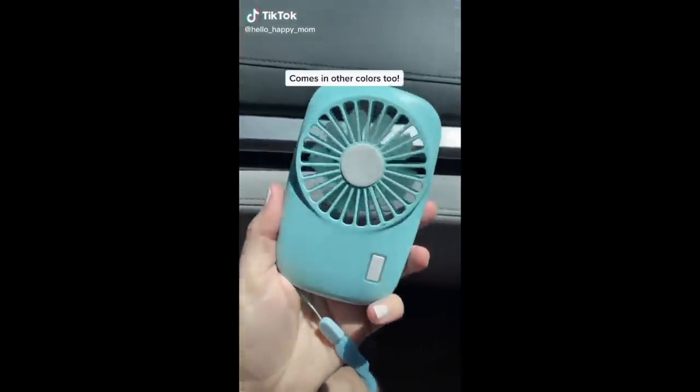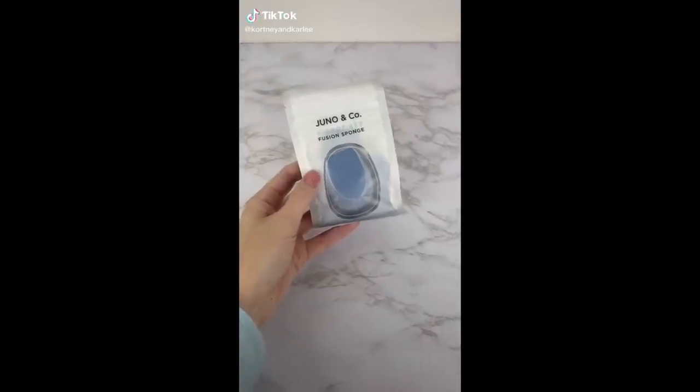An Amazon summer must-have: keep cool with this slim little fan that fits in most pockets and it charges by USB. TikTok made me buy it.